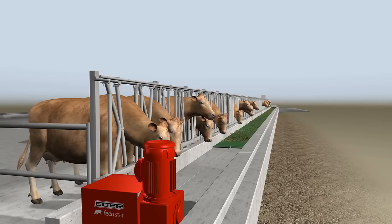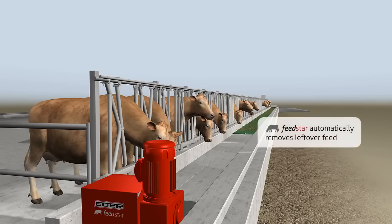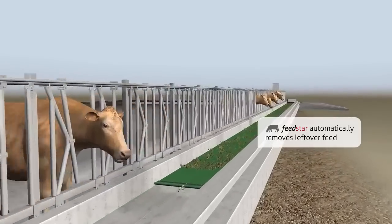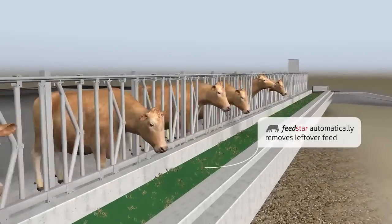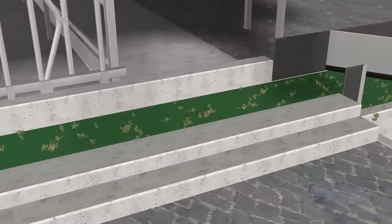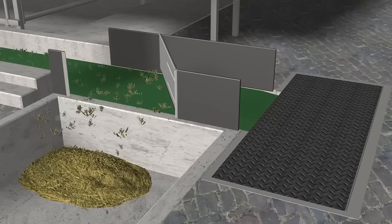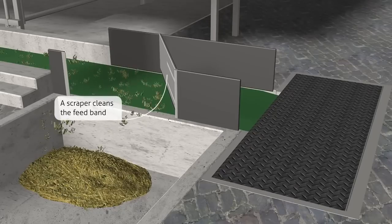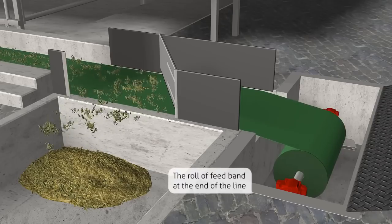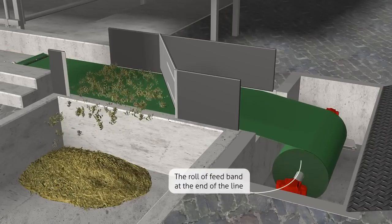Before beginning each new feeding cycle, the controller automatically withdraws the band and any remaining feed. A scraper cleans the band of feed residues. The feed table remains clean and hygienic. Feed residues accumulate in a return area.